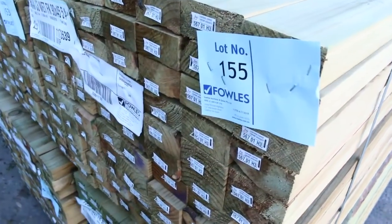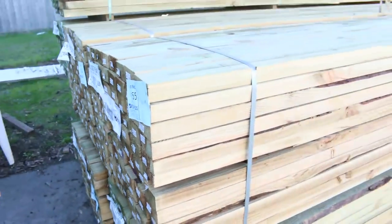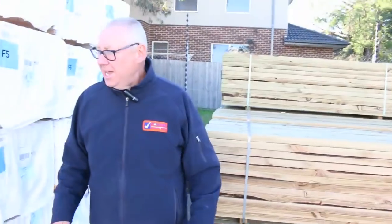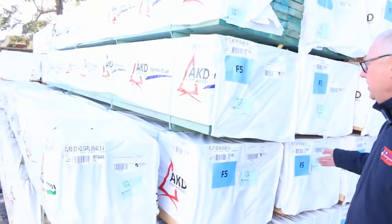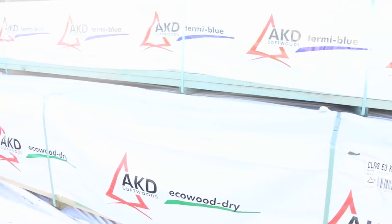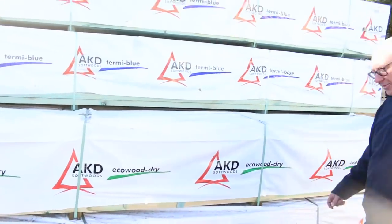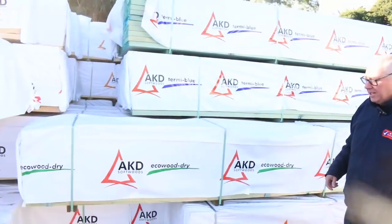Just had some nice 90x45 treated pine in the 5.4 metre lengths delivered, so that'll always be nice and popular. Plenty of framing for tomorrow in the 90x45 — we've got 4.8s, 6 metres, 5.4s, 2.7s, 3 metres, 3.6s and 4.2s, so we've got all the lengths there.